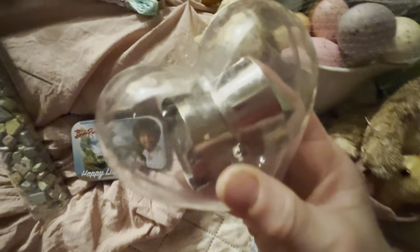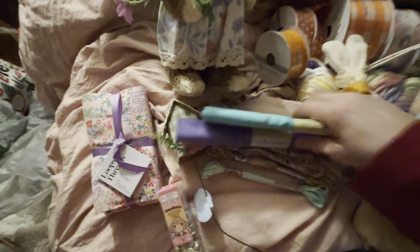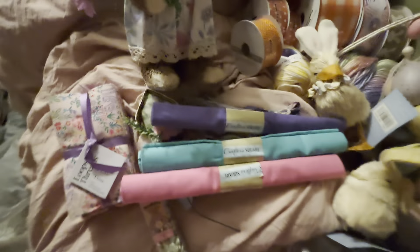I wanted to show you this — I got these last year, and I have two of these. One's going — it's a heart, it's got three little hearts in there. One's going to Jessica. I found the Dollar Tree things — I knew I had that purple, and here's the pink, the lighter colors.